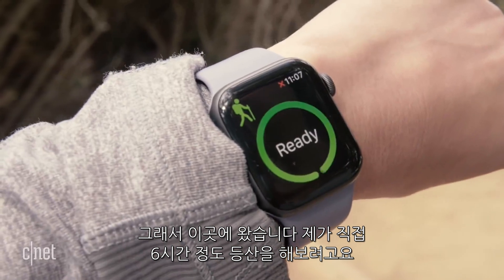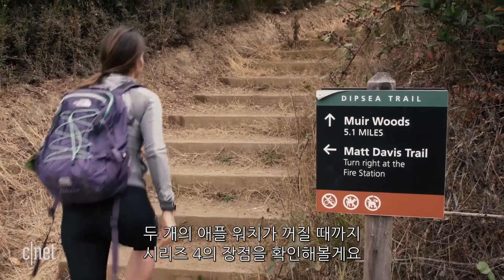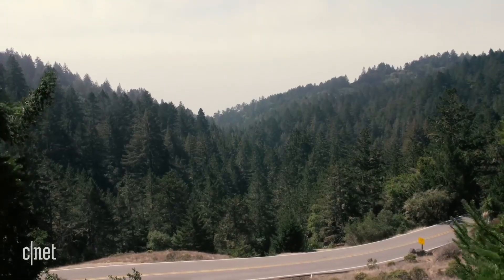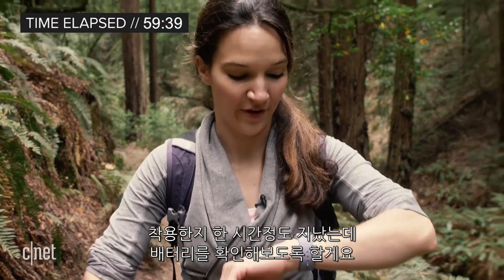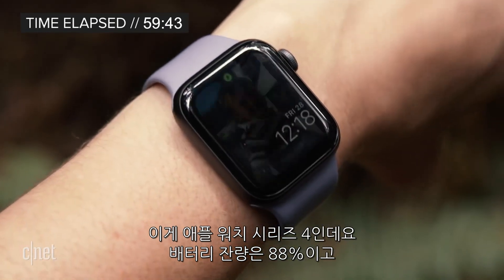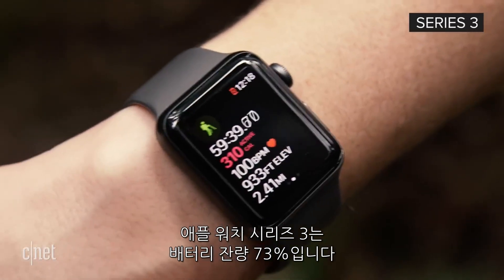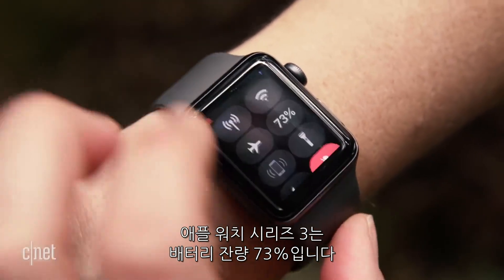I'm going to go on a six-hour hike, or pretty much until both of these watches die, to see if there really is that much of an advantage. At the one-hour mark, the Apple Watch Series 4 is at 88% battery and the Apple Watch Series 3 is at 73%.